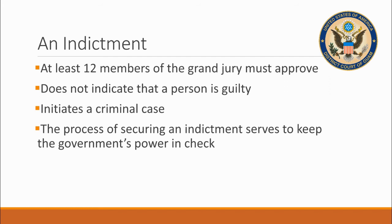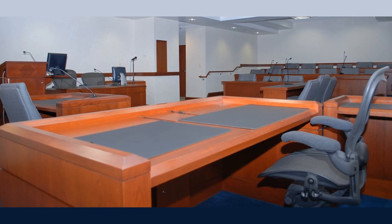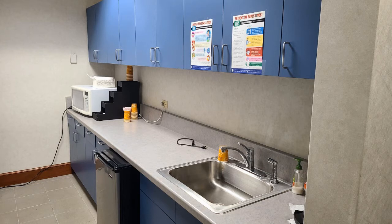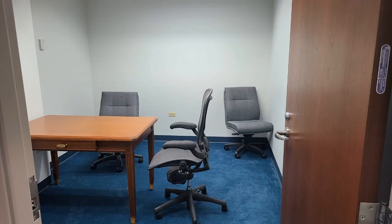Grand juries are meant to prevent scurrilous charges from being levied against people by the government. The grand juries at the District Court of Guam meet here in this room during normal times. You can see here seats for 23 people as well as for the assistant U.S. attorney presenting the evidence and their witnesses. Off to the side you can see a service area or small kitchen as well as restrooms, and on the other side you can see two small rooms for witnesses.